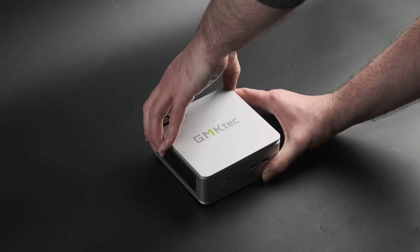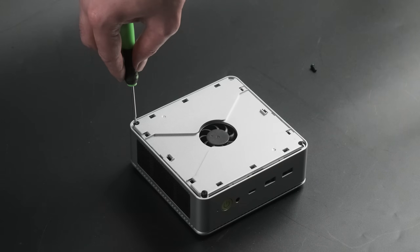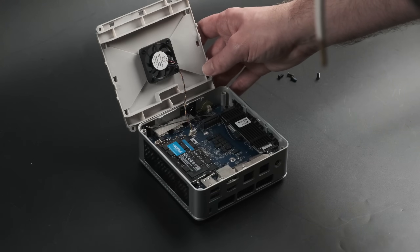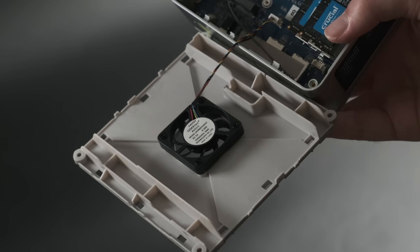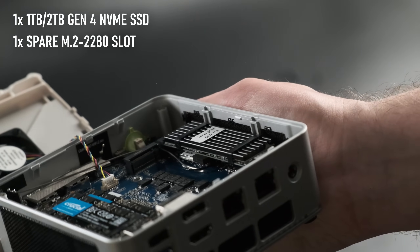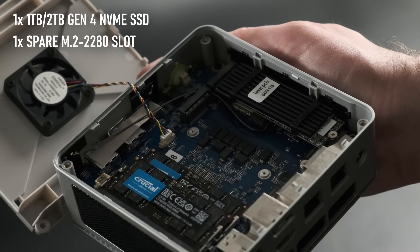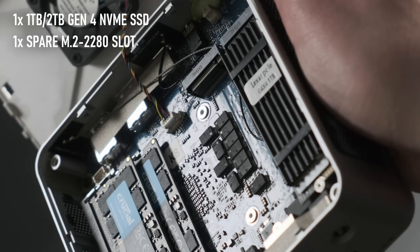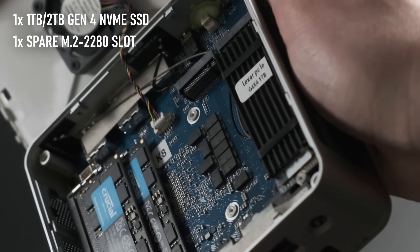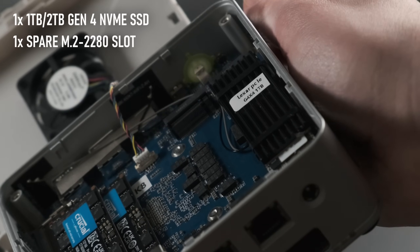To get into the interior we have to crack open the plastic cover, then undo four screws to remove the metal plate underneath, being careful to disconnect the fan from its header. This fan is for the storage and RAM, which in a pre-configured unit will be either a 1 or 2TB Gen 4 drive, and 32GB of socketed DDR5. There are two slots for NVMe drives, giving this the potential to host an awful lot of fast flash storage — useful if you wanted to use this as a compact, high-performance file or media server.